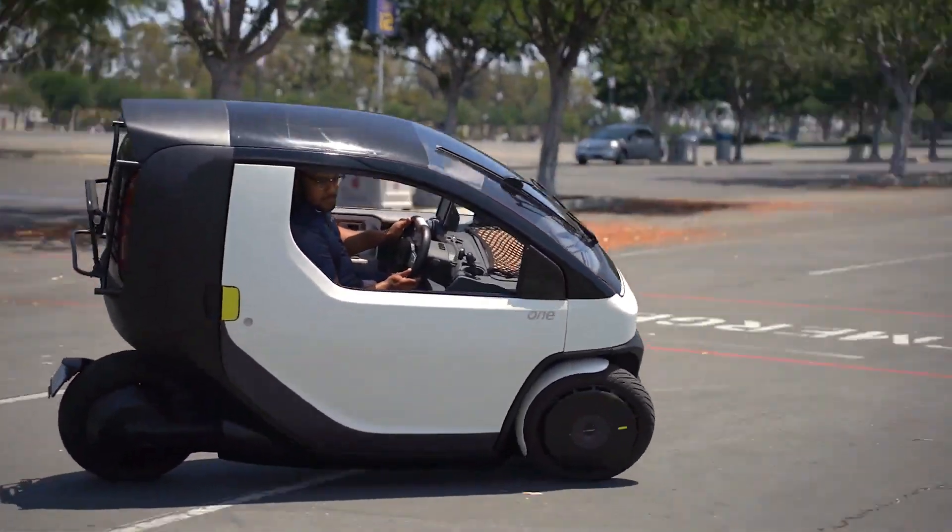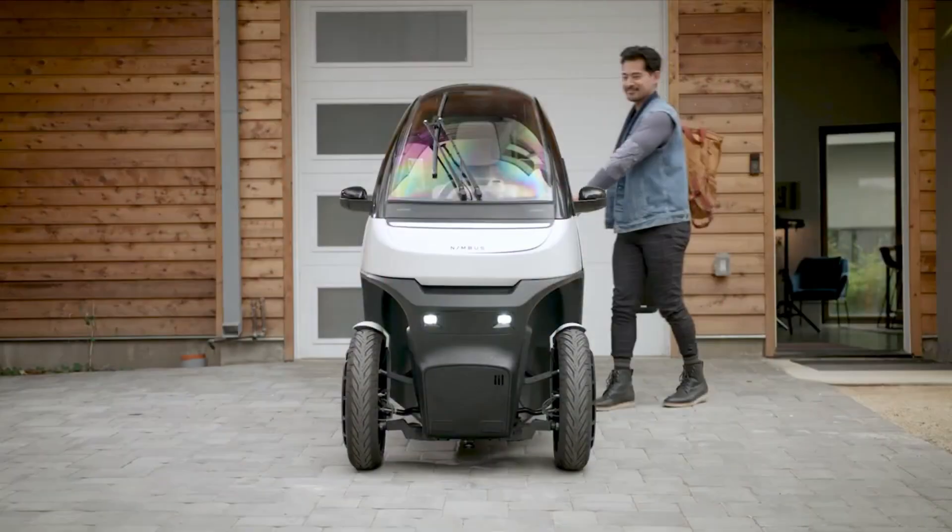The price for a Nimbus 1 starts at $9,980.